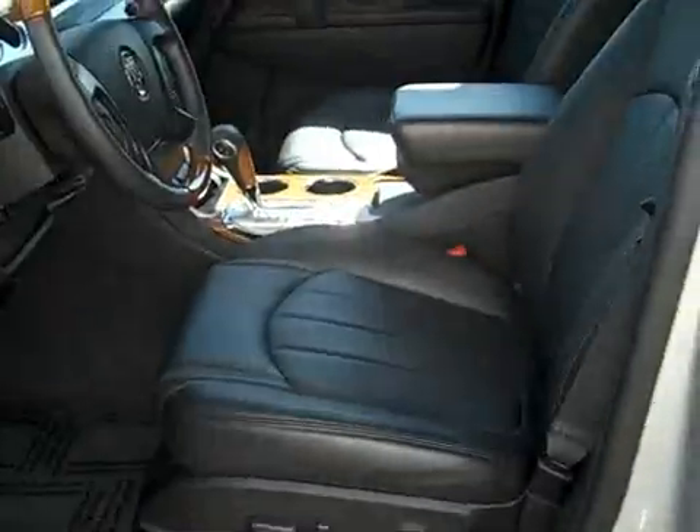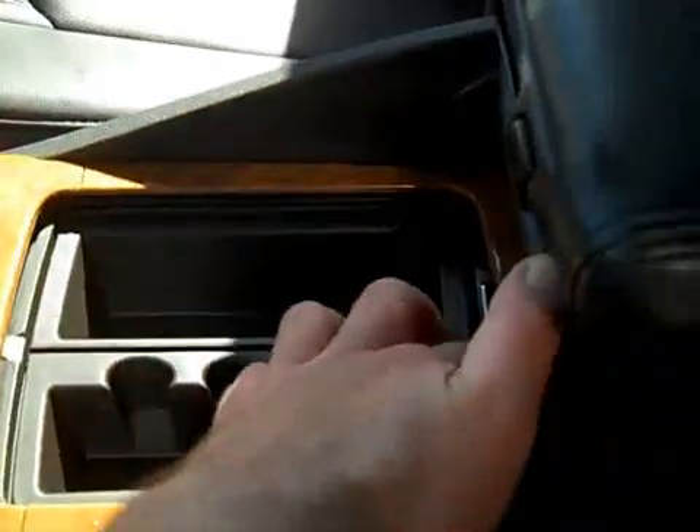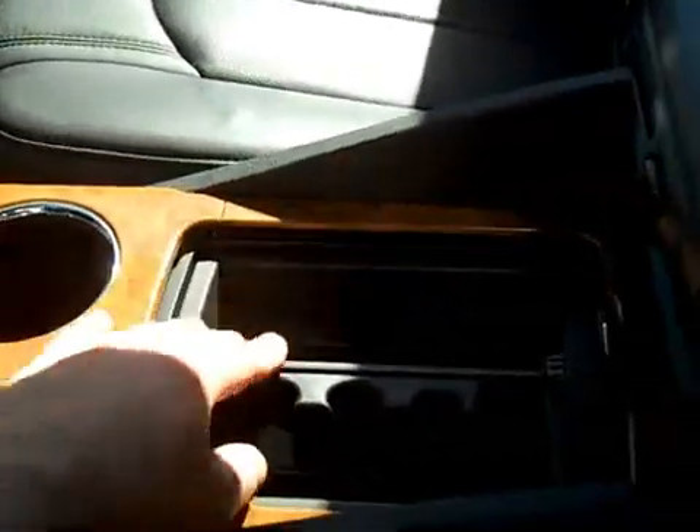It has a nice leather interior with front bucket seats — the leather looks really good. There's a nice adjustable console; you can slide it back and you have hide-away cup holders and a little storage right here.